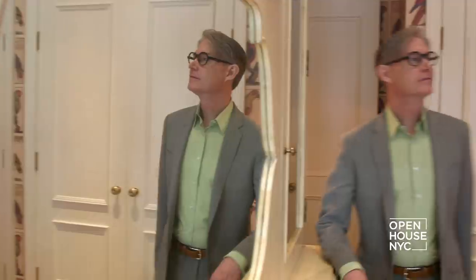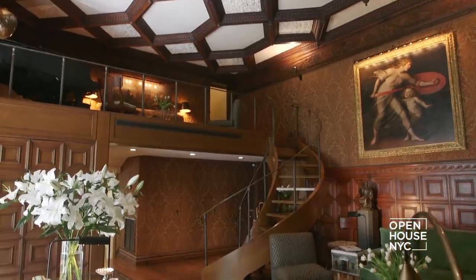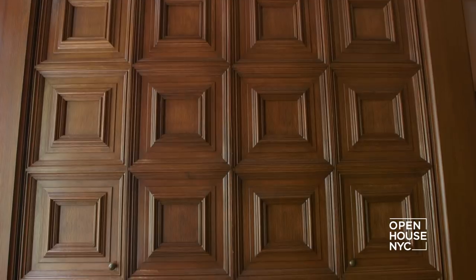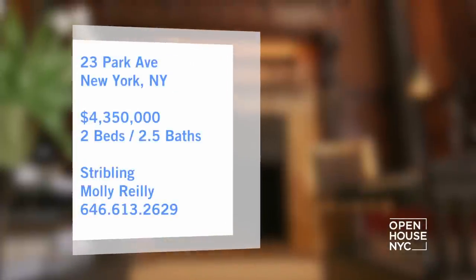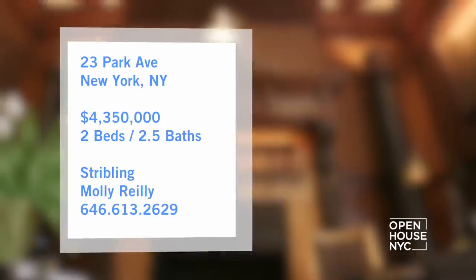Welcome back to Open House NYC. Now we're with interior designer Matthew White at his stunning duplex on Park Avenue. The home is a true masterpiece. Check out the double height main living room with its original paneling, coffered ceiling and fireplace. Every inch has been thoughtfully designed to complement these unique original details.